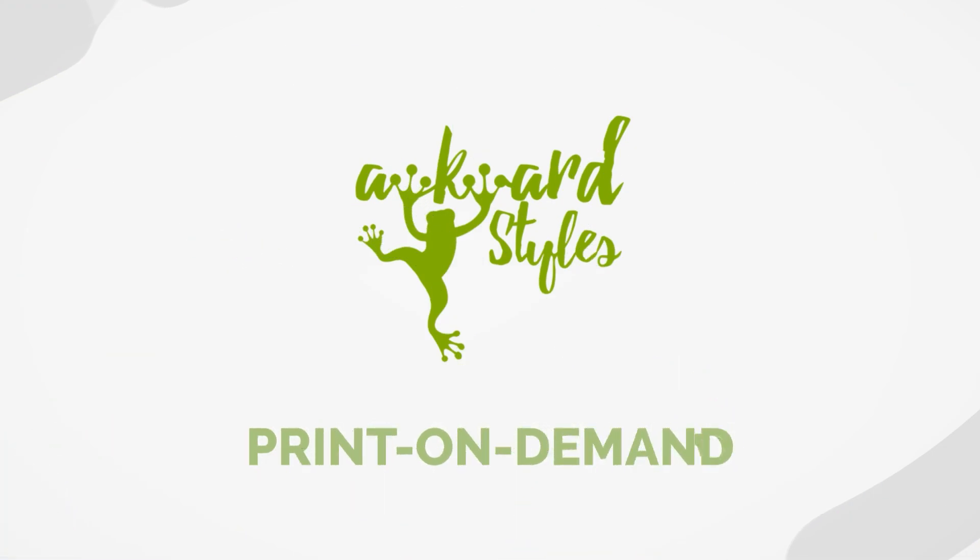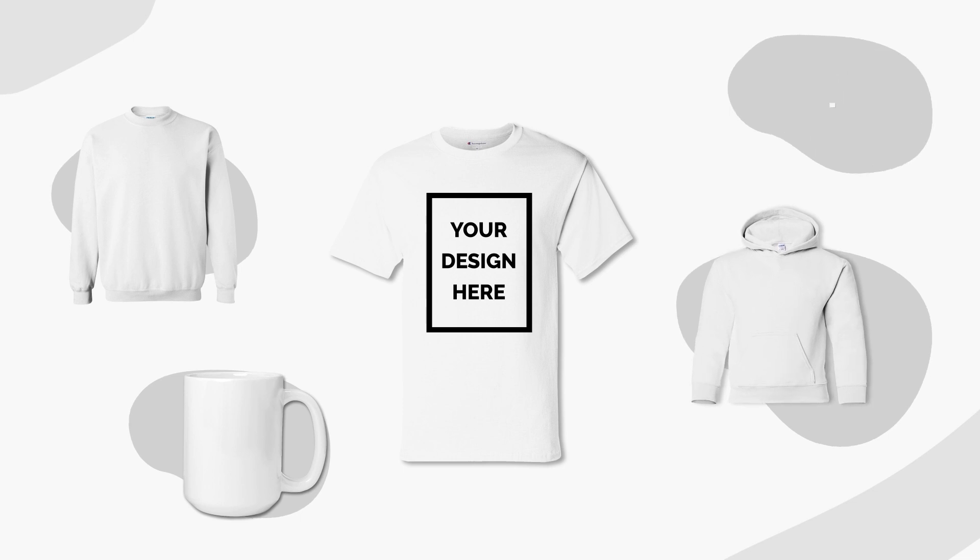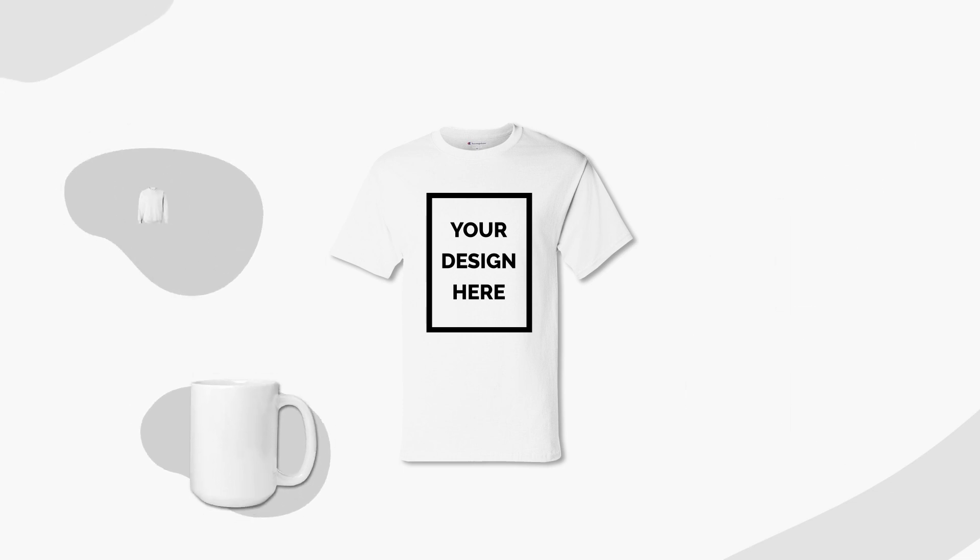If you liked this video, give it a thumbs up and subscribe to our channel for more useful tips and guides to get you started selling with Awkward Styles. Is there something we haven't covered yet? Let us know in the comments below. See you next time!